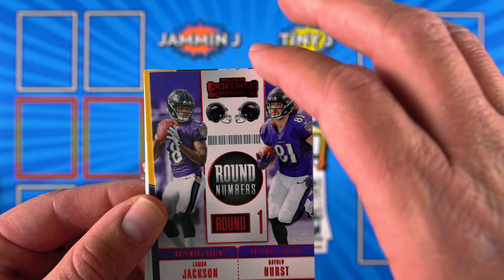Deshaun Watson, Cam Newton, Stefan Diggs, David Johnson, DJ Moore, and Calvin Ridley Round Numbers - that's cool. Derrick Henry, Davante Adams. I told you my box was big! It's a good box with a lot of cards - I like it so far.